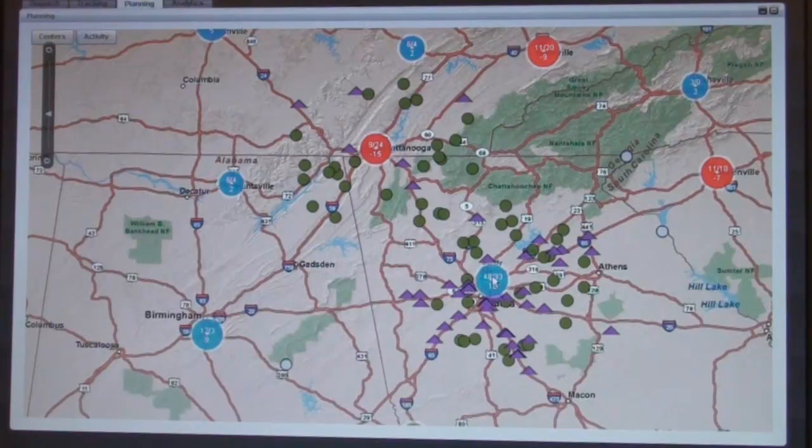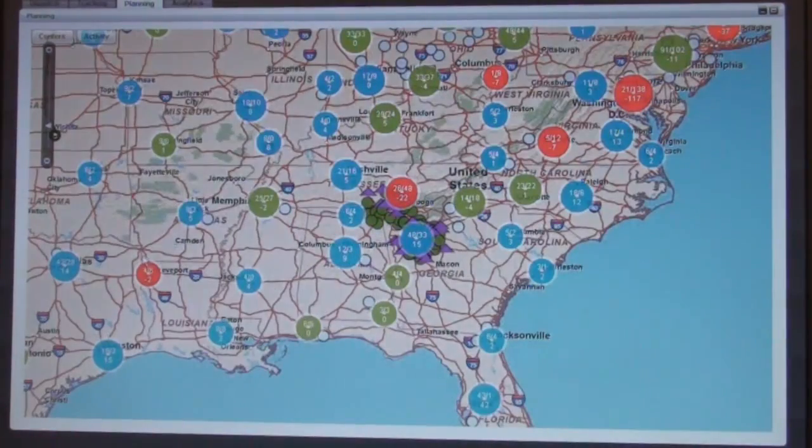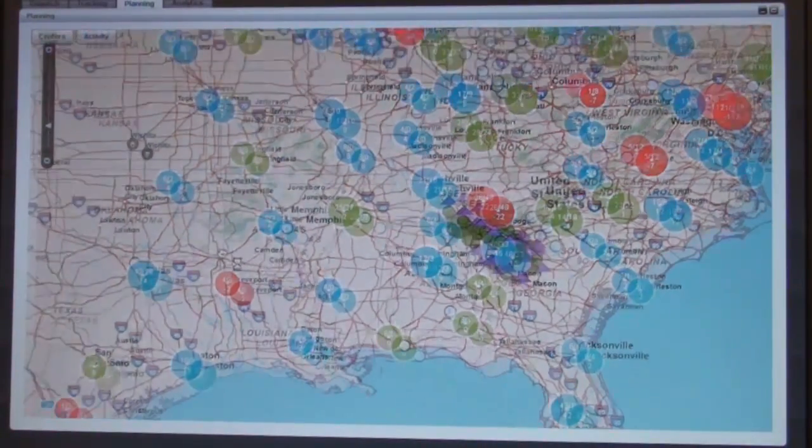If we want to look at the activity that's currently going on, this is powered by Lifecycle Data Services in the background. We've got a continuous feed of what's going on with shipments and vehicles, and as they move, we get updates on this screen appropriately.